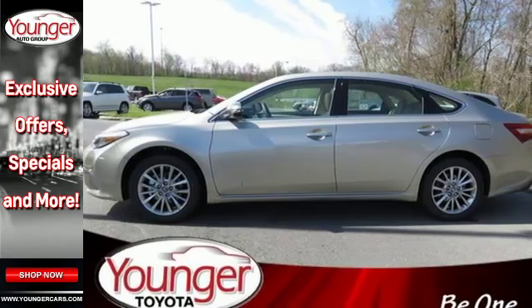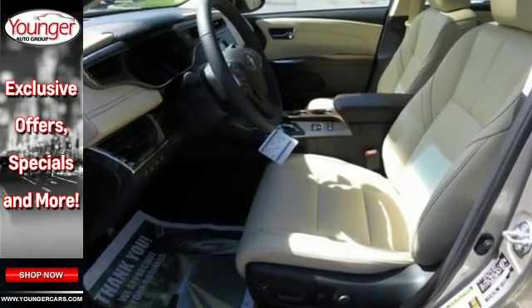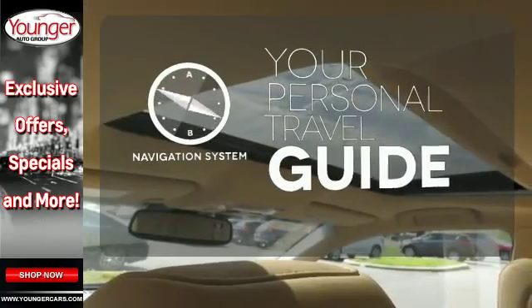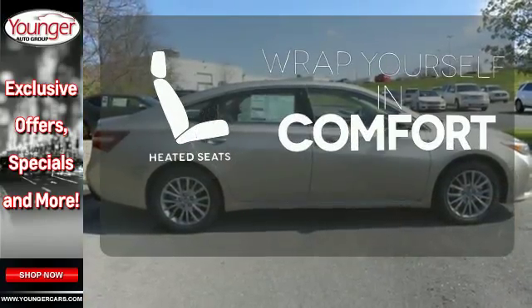Plus, you'll stay steady on the road with the reassurance of the star safety system and in control with sport, eco, and EV driving modes. It comes with a navigation system to easily guide you to your destination. Ward off the chills with heated seats.